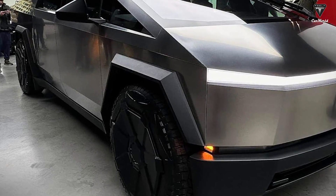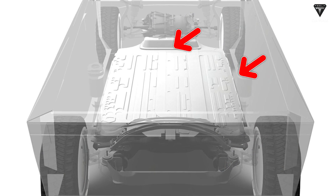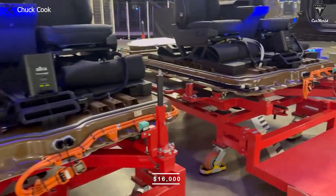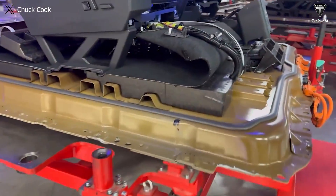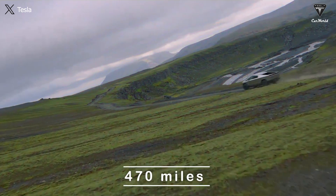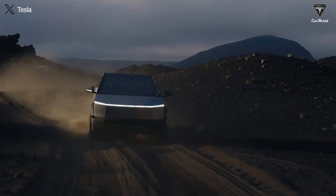Both the Cybertruck All Wheel Drive and the Cyber Beast share the same 130 kWh battery size. To get an extended range version, you would need to invest approximately $16,000 to increase the battery pack to 173 kWh. If you're willing to spend this considerable amount to make your vehicle go further, consider whether the 470 miles offered are what you truly need in terms of an upgrade.